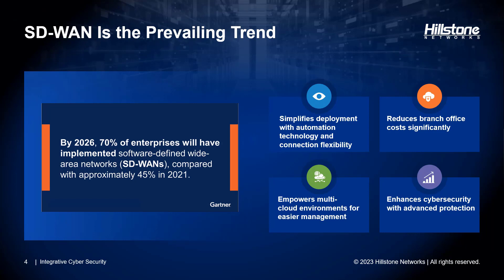SD-WAN is a software-defined approach to managing the WAN, offering a range of key advantages. First, simplified deployment through automation technology and connection flexibility simplifies the deployment of branch offices. Second, cost reduction — SD-WAN significantly lowers branch office costs. Third, multi-cloud empowerment — it enables more manageable multi-cloud environments. Fourth, advanced cyber security — SD-WAN enhances cyber security with advanced protection measures.